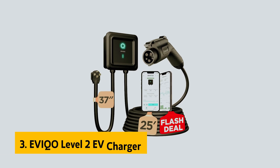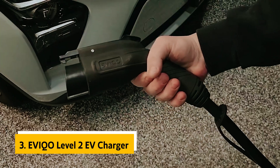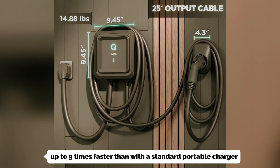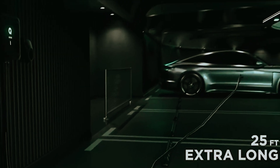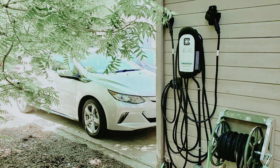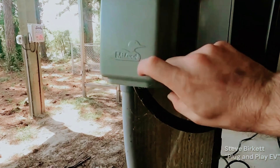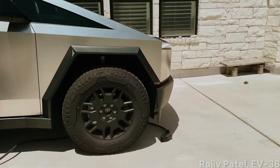At number 3 we have the Evico Level 2 EV Charger, a game-changer for your electric vehicle charging routine. Imagine charging your vehicle up to 9 times faster than with a standard portable charger. It comes preset as a plug-in level 2 charger with an impressive 40A output. Just connect it to a compatible NEMA 14-50 outlet and you can start charging without the need for any electrician assistance. If you want even faster charging, you have the option to upgrade to a 48A hardwired installation.